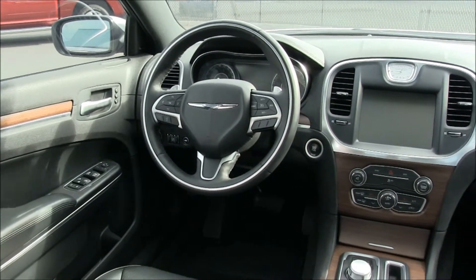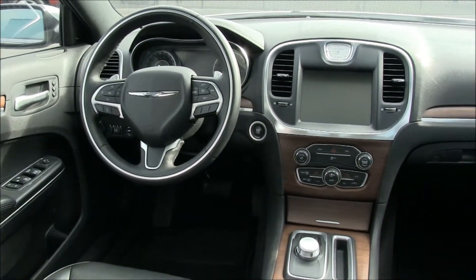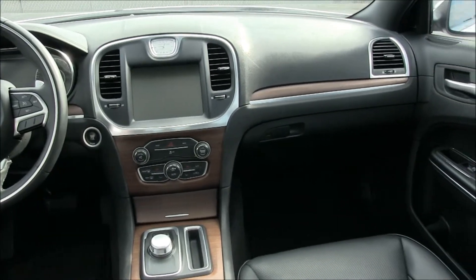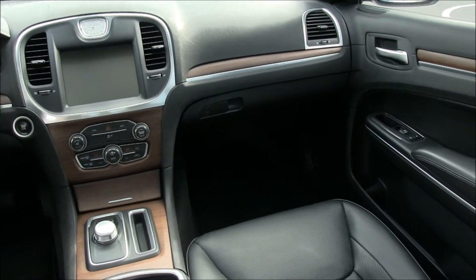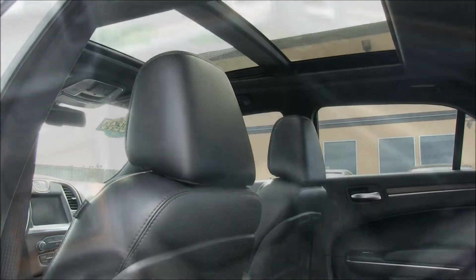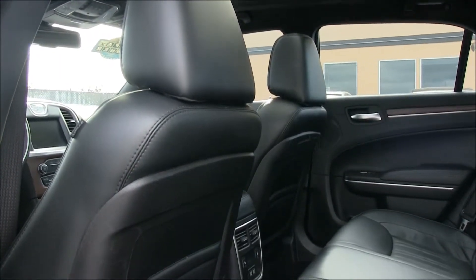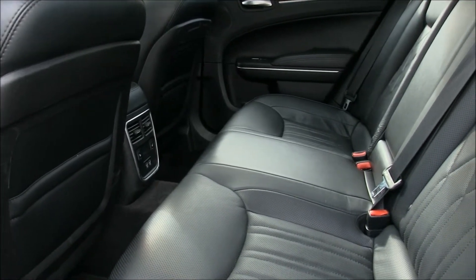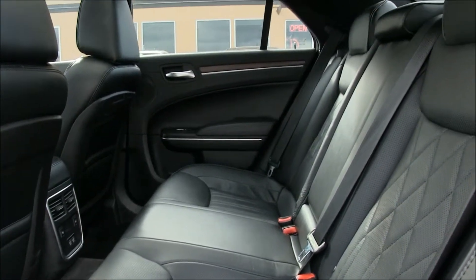This 300 comes with a sport package which features an incredible list of options including heated leather, a dual pane panoramic sunroof, navigation, Beats Audio Premium 10 speaker sound system, backup camera, Bluetooth, keyless entry, remote start, LED lighting and more.